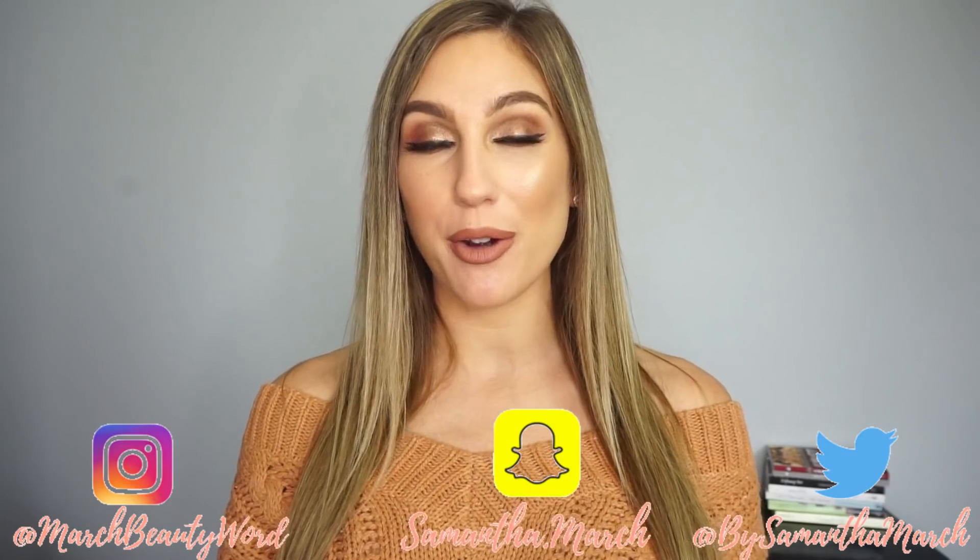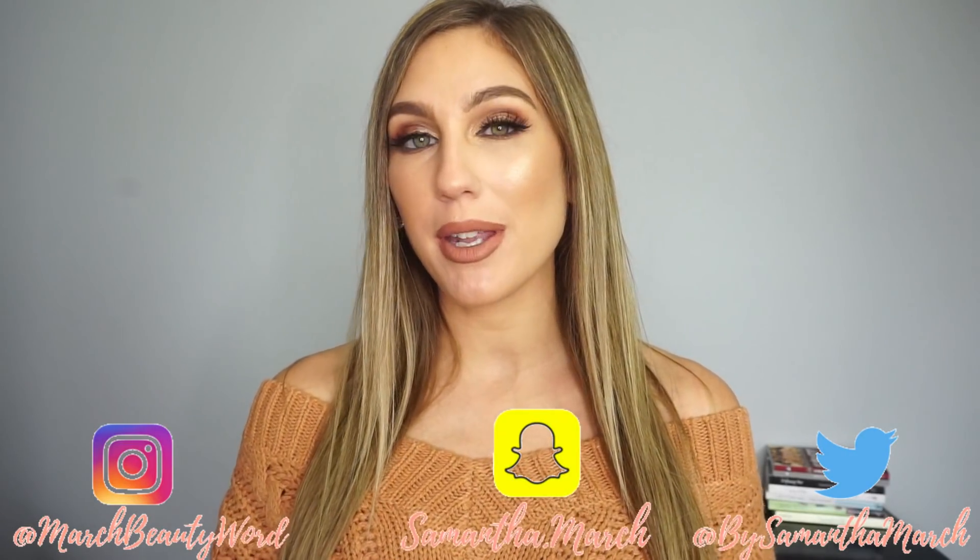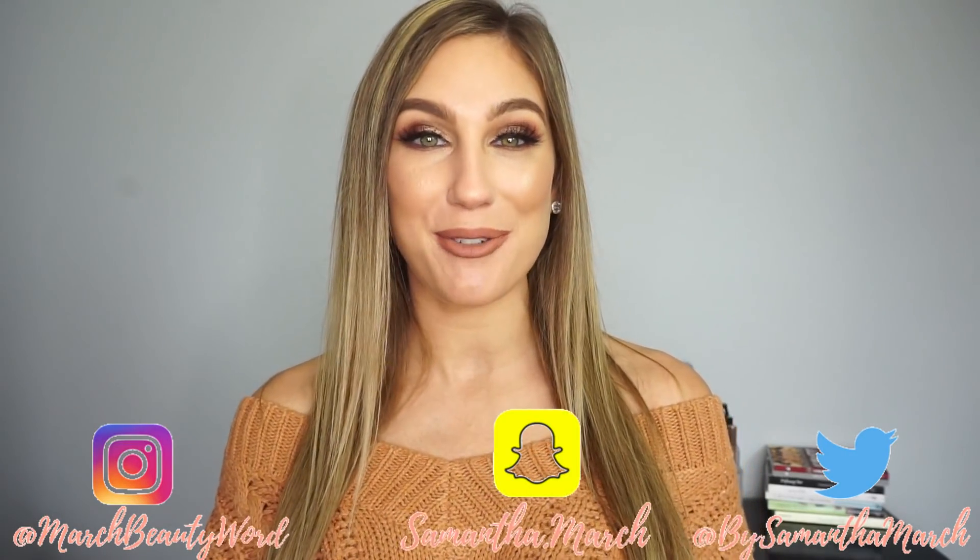Hey everyone, thank you for watching. Today's video is going to be a new Will I Buy It. I post my Will I Buy It series every single Wednesday where I'm talking over new makeup releases, my thoughts on them, and if I'm planning to pick them up or pass. My playlist will be linked down below as well as the community playlist in case you want to see more creators making this style of video.